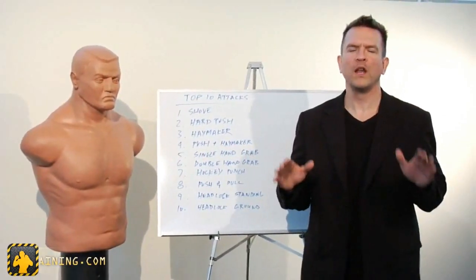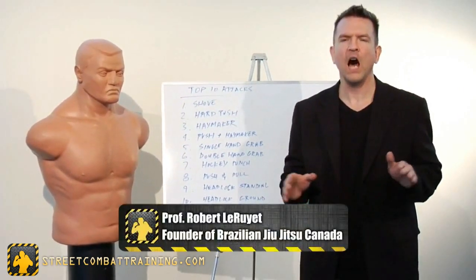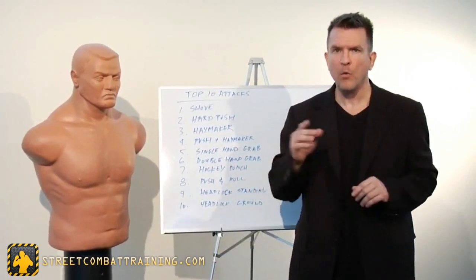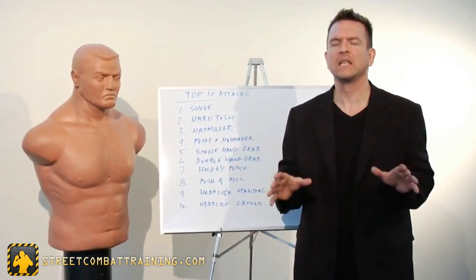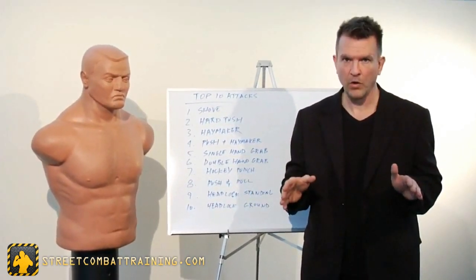Welcome to StreetCombatTraining.com. In this program, we're going to be looking at unarmed assault and self-defense in the real world. More specifically, we're going to be looking at the top 10 statistically most common attacks you're going to have to face in the real world.